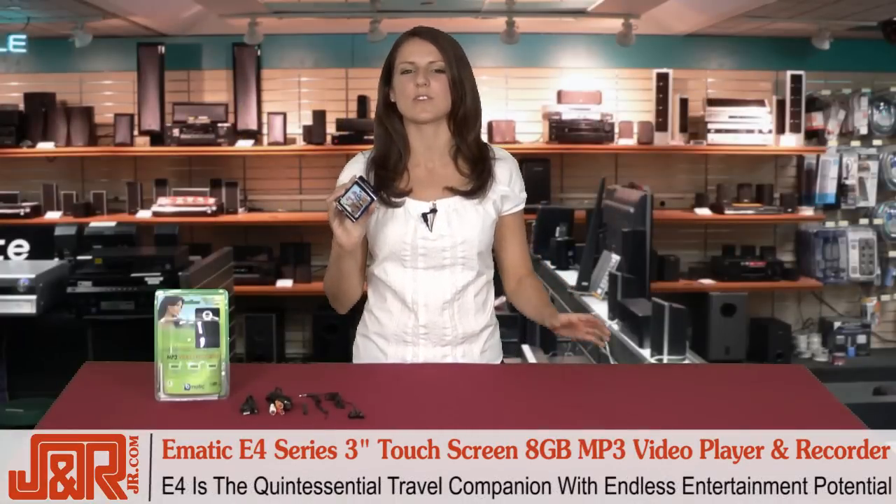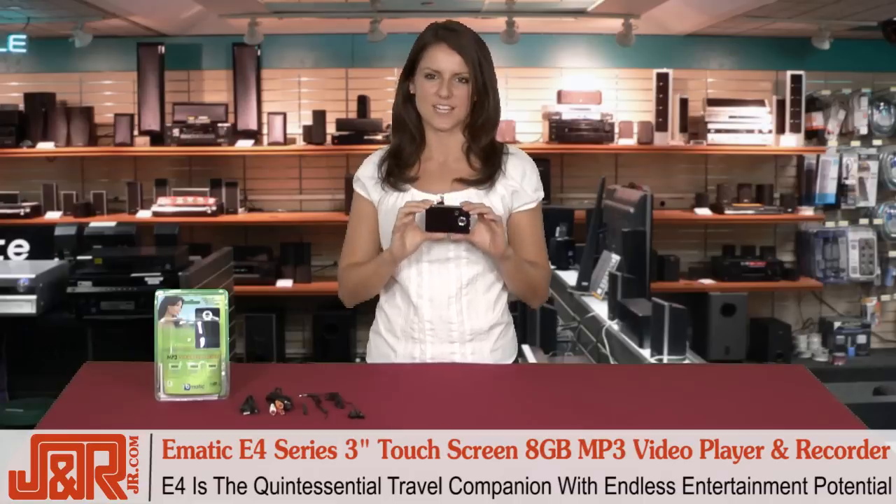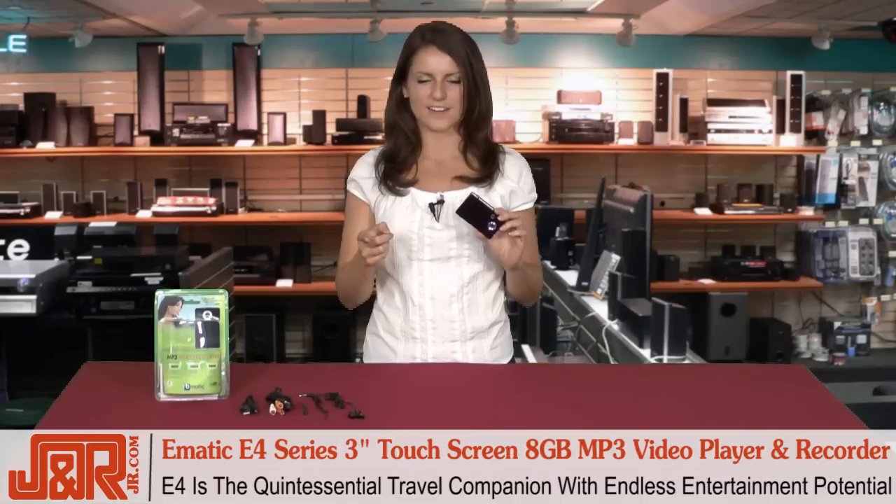The E4 is the quintessential travel companion for all of your trips because it has the potential of endless entertainment, meaning you'll never be bored again in that airport.